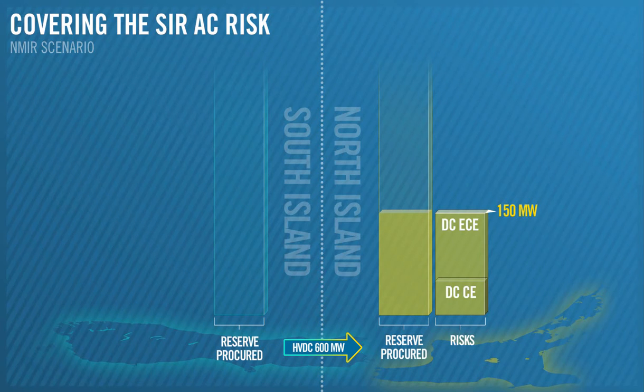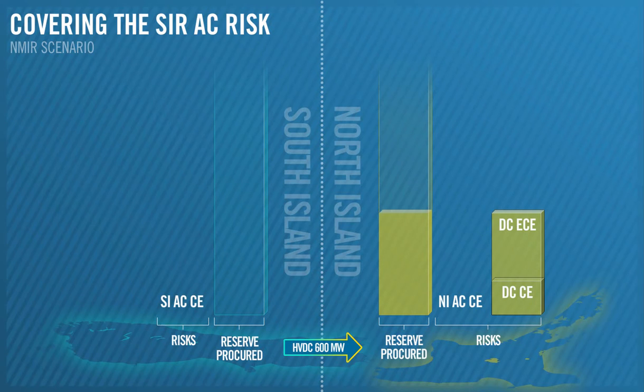Here is the scenario from before, where we procured 150 MW of SIR to cover the DC risks. Now let's look at how much SIR we need to cover the AC risks in the same scenario.